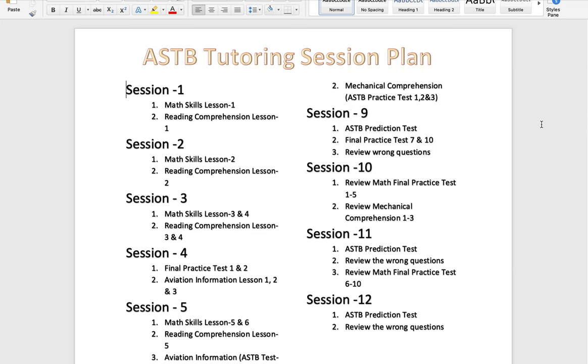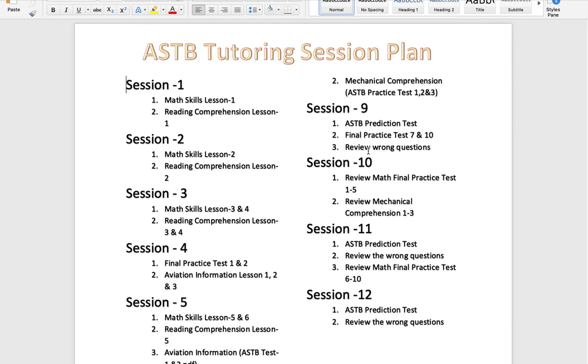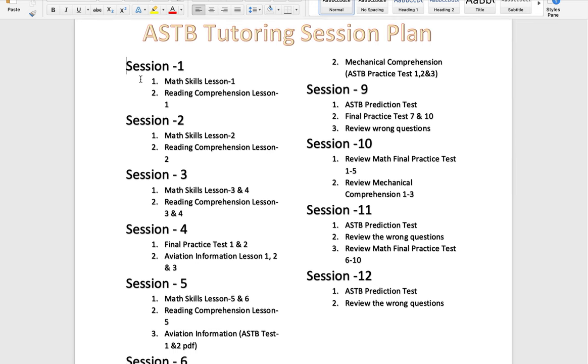If you want to pass the ASTB with a high score, you could take about four to five weeks to study and follow this strategy. Split your whole study plan into 12 sessions. The main subject areas to focus on are math skills, reading comprehension, aviation information, and mechanical comprehension.